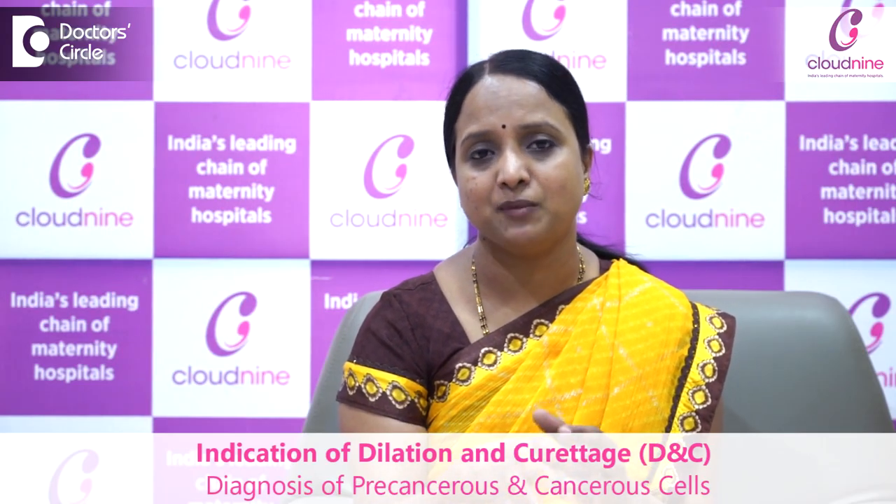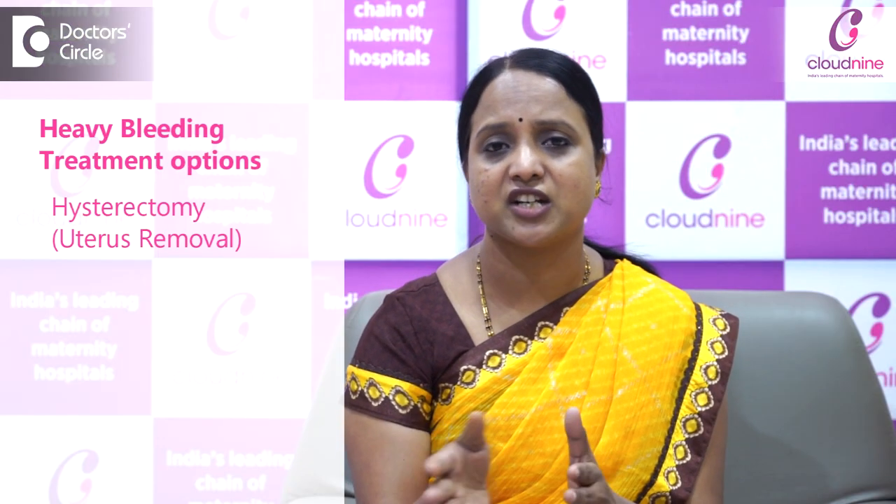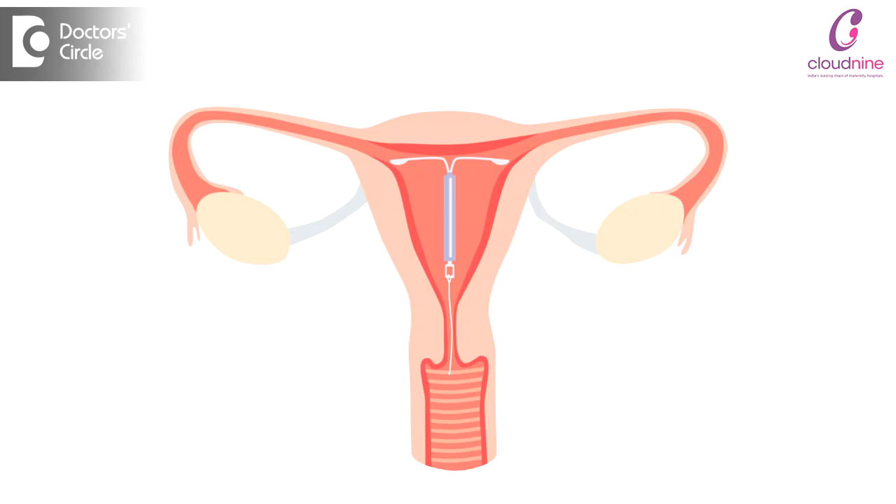The sampling is enough to diagnose if any abnormal cells or cancer changes are present. The main indication for DNC is to diagnose any pre-cancerous or cancerous cells and manage accordingly. Surgery is not always the only recommendation. For heavy bleeding patients, hysterectomy is not the only option — there is also the option of Mirena, that is the LNG-IUS system, which is inserted inside the uterus to reduce bleeding severity.